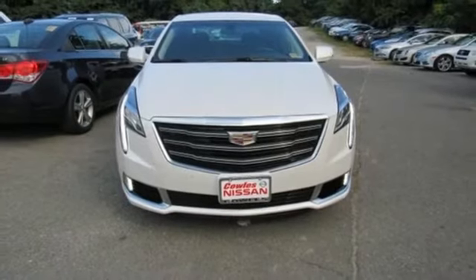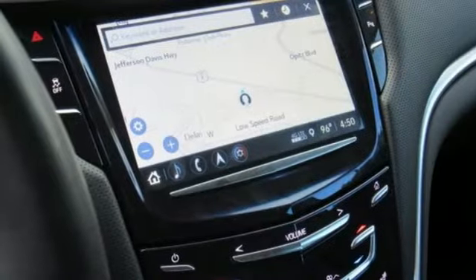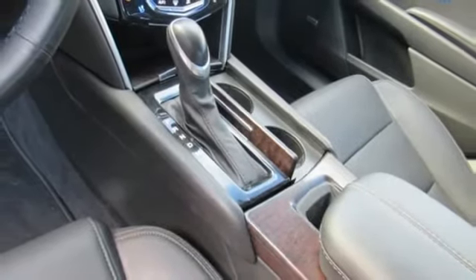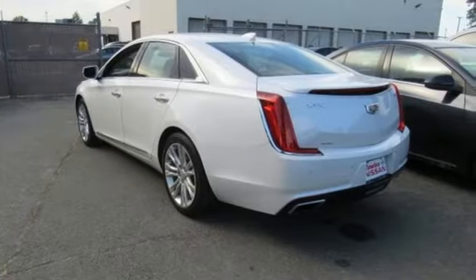Four-wheel drive, auto dimming rearview mirror, and heated and ventilated leather bucket seats. The car connection — from the inside out — is probably the way that Cadillac would want you to see the XTS.